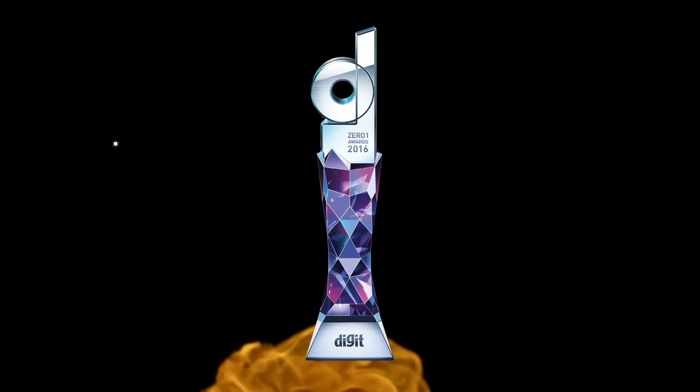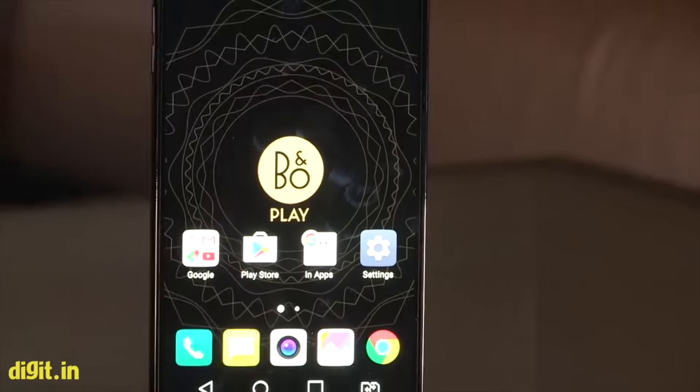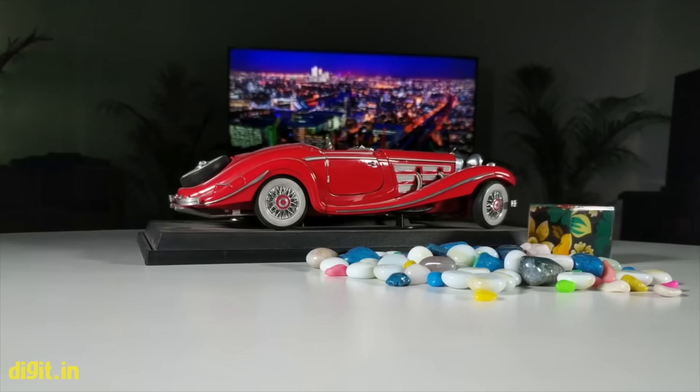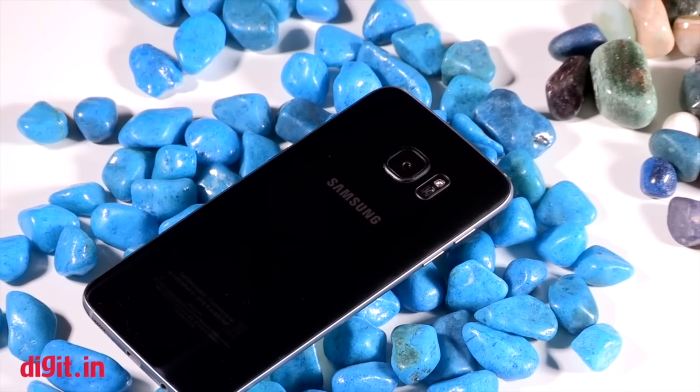Welcome to digit.in. Today we're going to talk about the Zero One Award for the best smartphone camera. This category gives DSLRs a run for their money. These smartphones have set the benchmark for smartphone cameras — dual camera setups, better image sensors, and manual controls have become a norm in smartphone cameras today.